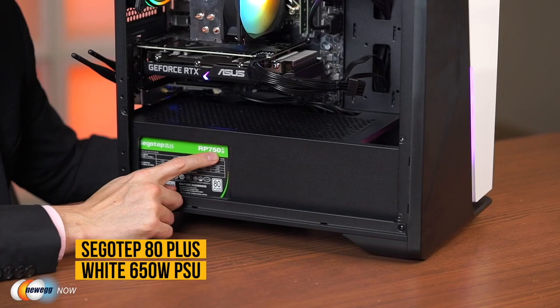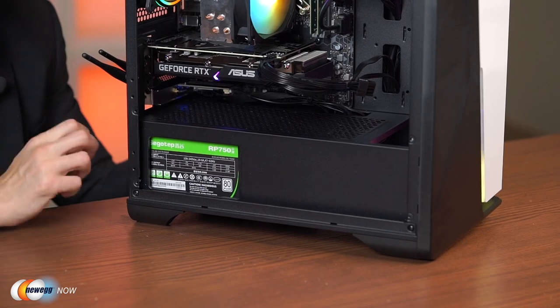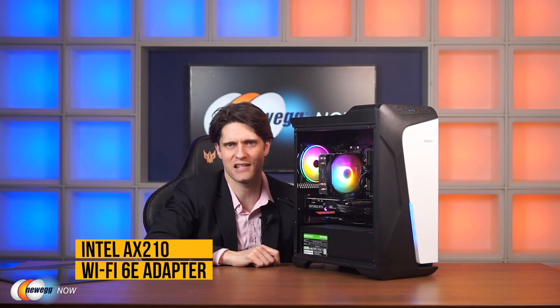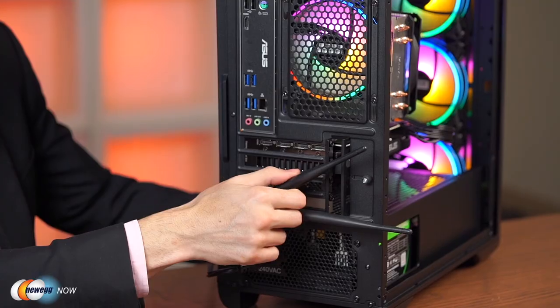Three fans in the front, one in the rear for good airflow, with an RGB lighting strip in the front controlled by the LED button. The power supply is a SagoTep 650-watt 80 Plus White PSU — it says RP750 on it, but that's just the product name. For internet connectivity, there's an Ethernet port, and a built-in Intel AX210 Wi-Fi 6E adapter supporting 6 GHz and Bluetooth 5.2 for stable, high-speed wireless right out of the box.